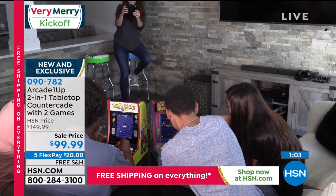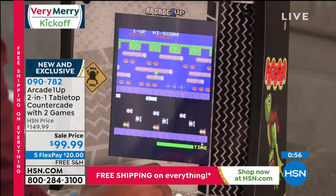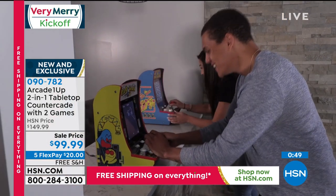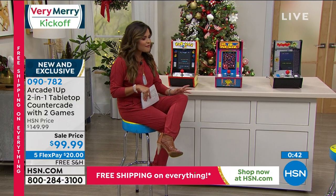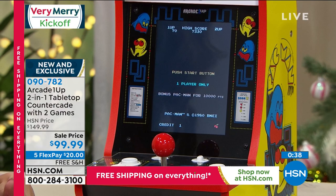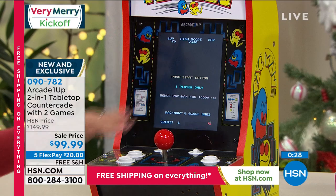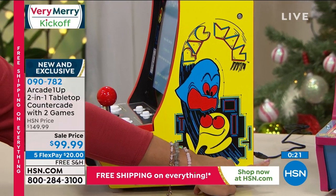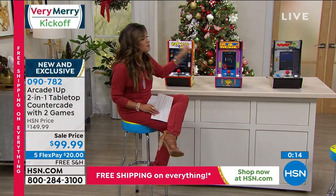Choose your option: the classic Pac-Man comes with Galaga — 40 years old this year. The artwork on the sides is phenomenal. Just plug it in, no batteries, no quarters. Mrs. Pac-Man comes with Super Pac-Man. Frogger comes with Time Pilot — the most limited option right now. Brand new, free shipping, five flex pay, use it until end of January.